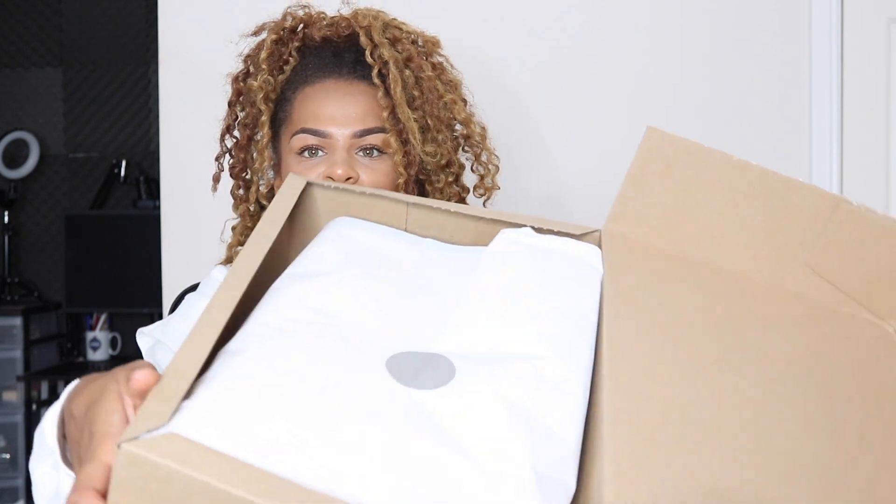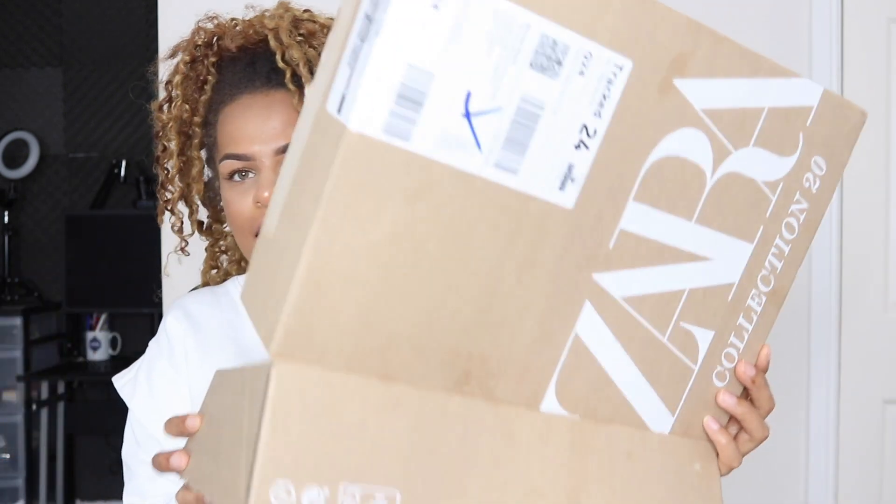Okay queens, so today is the Zara toddler haul. I can't wait to show you guys what I got — just a few little bits, but I love sharing it with you because it's Zara and it's a haul, and I know you guys love my hauls. Zara packaging — I absolutely love it, it's so cute. I'm going to open up the little wrapping paper. I love how they wrap it, it's like a welcome home present.